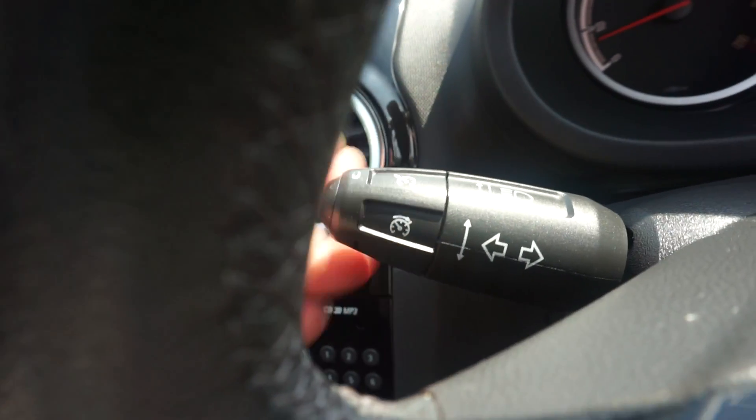And the controls here with the black round it as well on the steering wheel. It's also got cruise control on the end there.